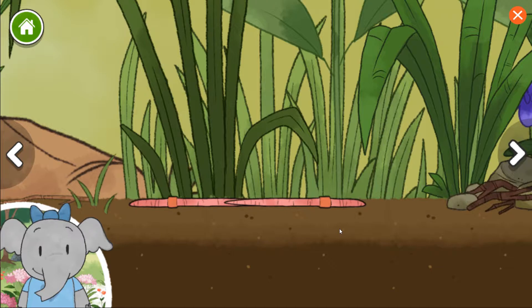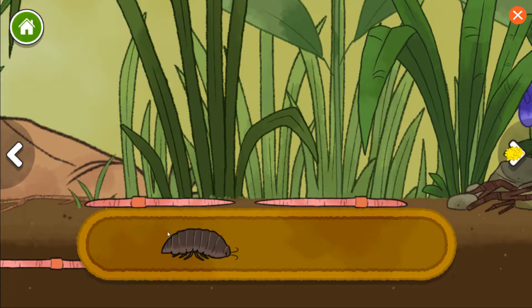Earthworms make tunnels by eating the soil. I notice each time we add to the habitat, new plants and animals can live there. Roly-poly. Tiger beetle larva.